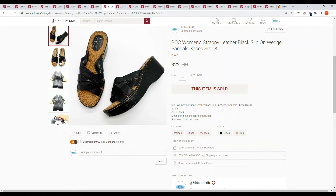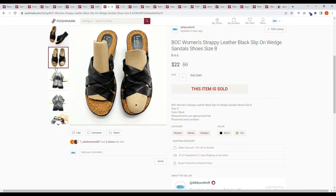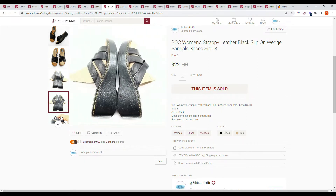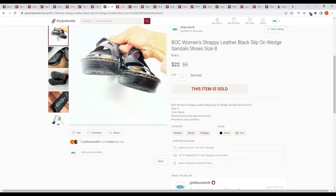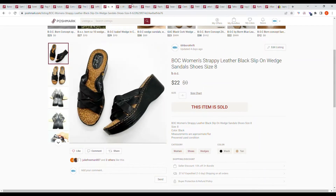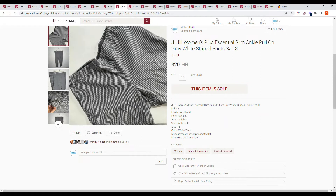Here we have an item from the bins: BOC women's strappy leather black slip-on wedge sandals, size 8. They sold on an offer from the buyer for $22. BOC is a comfort shoe brand and some items from that brand sell much better than others, especially the boots.